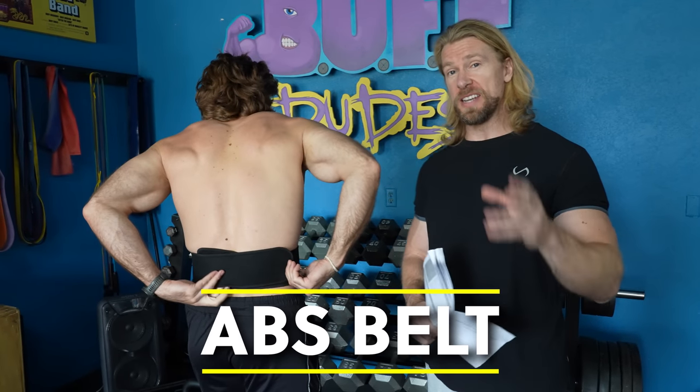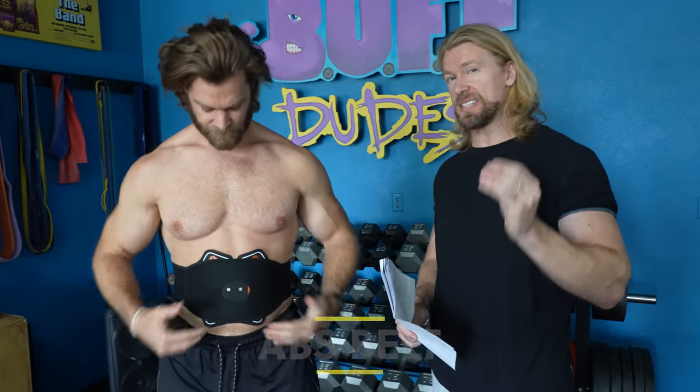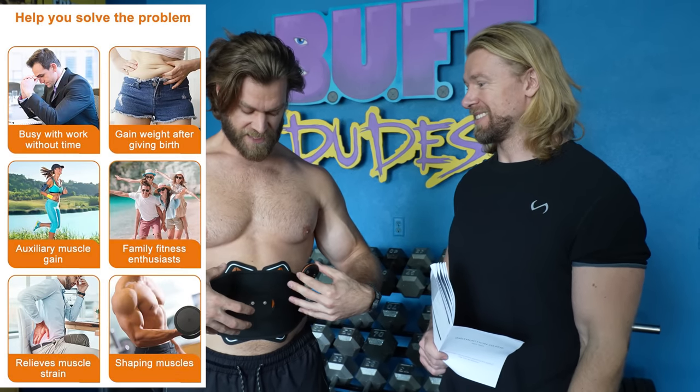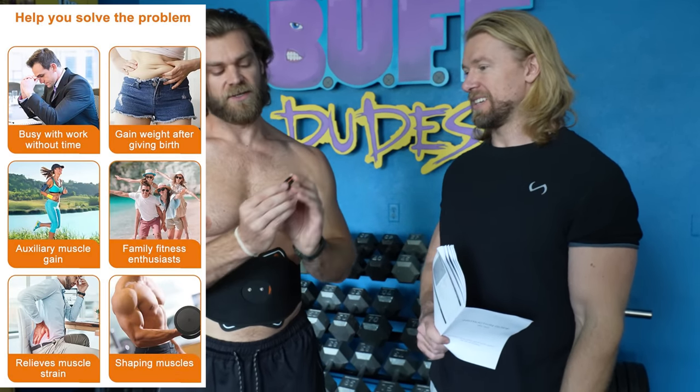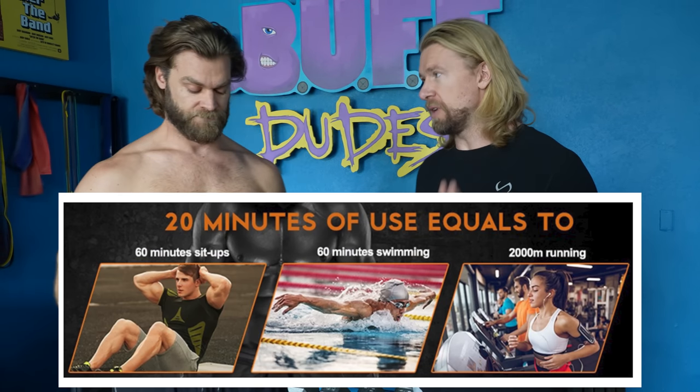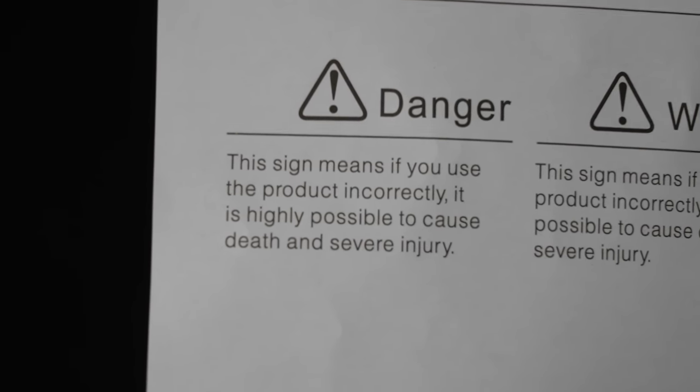We're moving on to the number two and number six best-selling fitness equipment — it is the abs belt. How are your abs feeling? I'm a little nervous. Whenever you're dealing with electrical currents, you're not quite sure what to expect or how powerful it's going to be. The gel is firmly planted against my skin, the belt's nice and tight. But I feel like we need to read the warnings first. This sign means if you use the product incorrectly, it is highly possible — not just possible, highly possible — to cause death and severe injury.